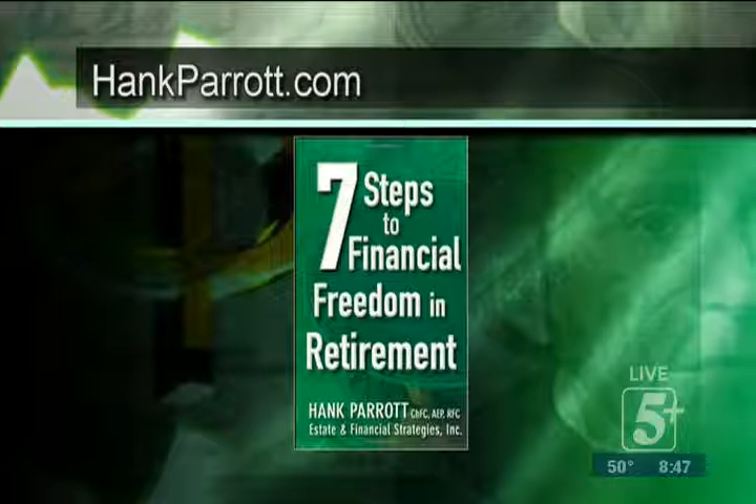We're going to take another break. Join us — we'll get right back into this. Hopefully it's been a big help to you; there's much more to come. We'll be right back on The Retirement Report.